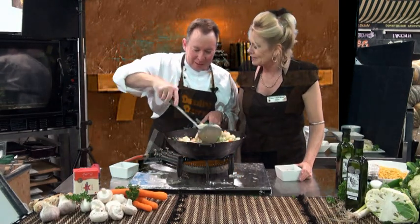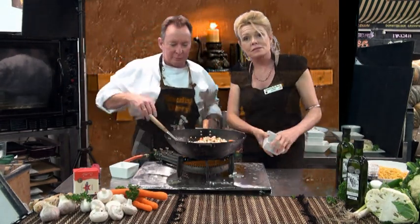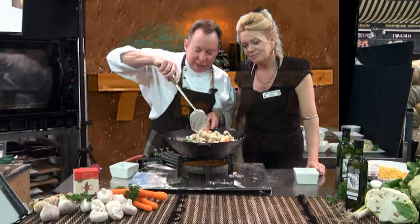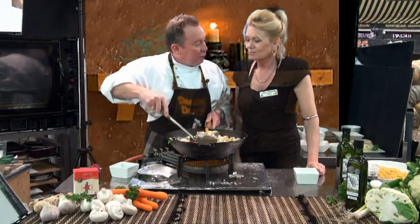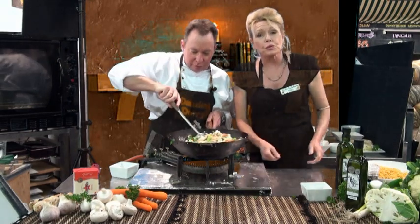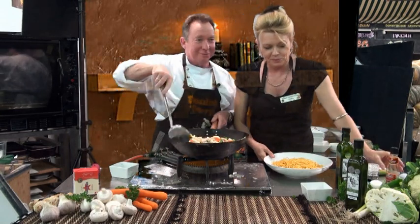When would you like to put the nuts in? Probably throw them in now. What we've got is some nice almonds which have been roasted in the oven. And you've rinsed some noodles — the wonderful Winko noodles.